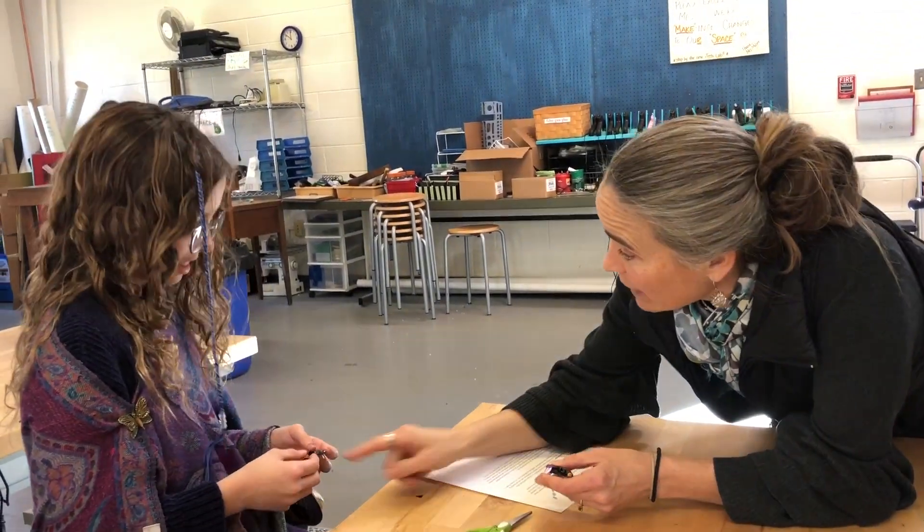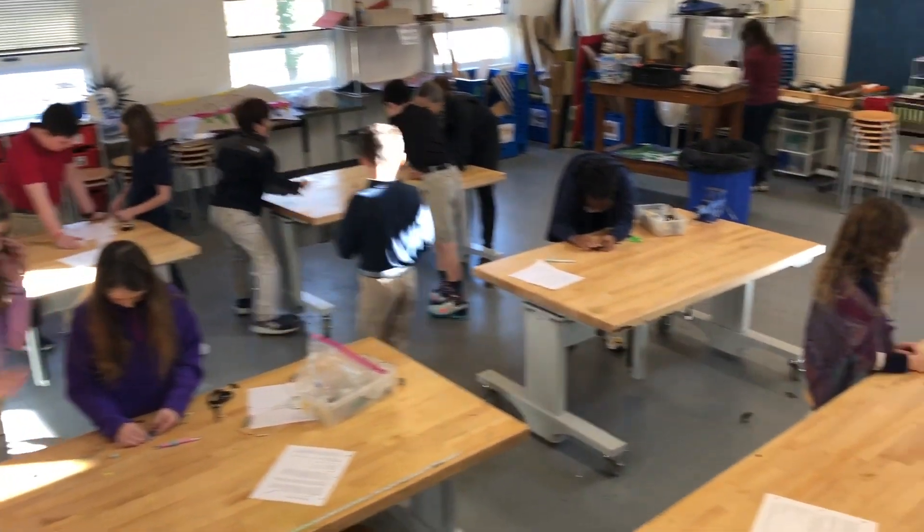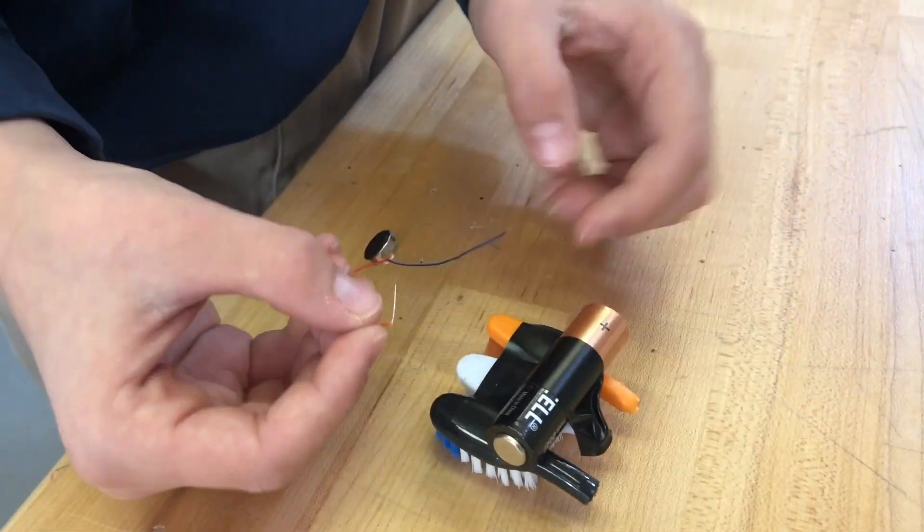We've explored connections between magnetism and electricity by building electromagnets, pulling apart motors to look at their inner workings, and powering devices with hand crank generators.